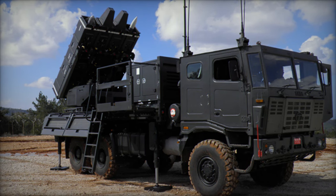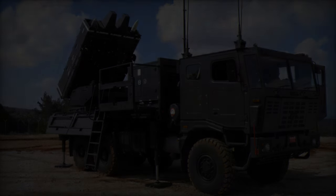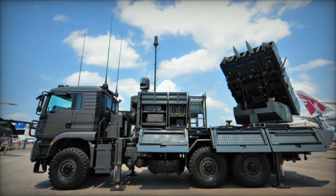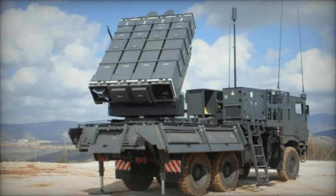The Spider system, known for its advanced capabilities including the Python 5 and I-Derby ER missiles, is also adept at ground-to-air missions. Its open architecture facilitates the integration of external components such as radars, enhancing its adaptability and effectiveness.